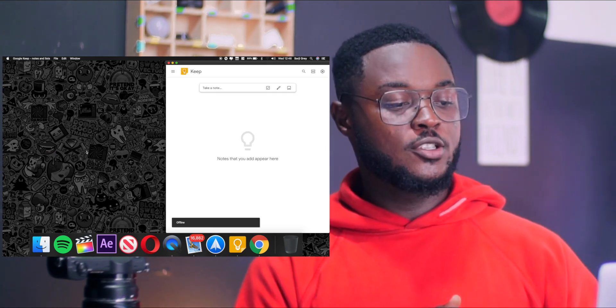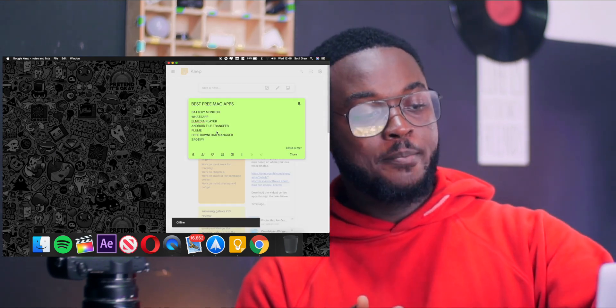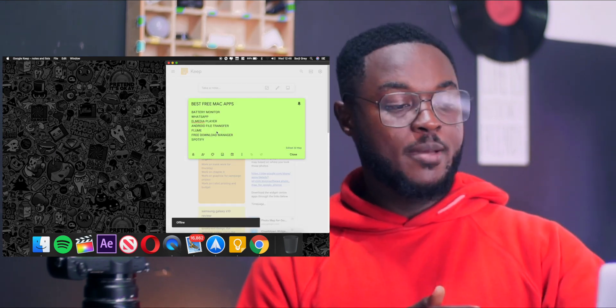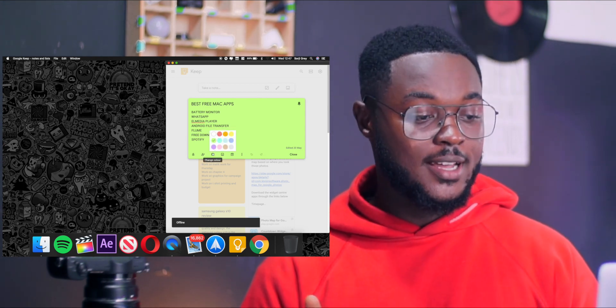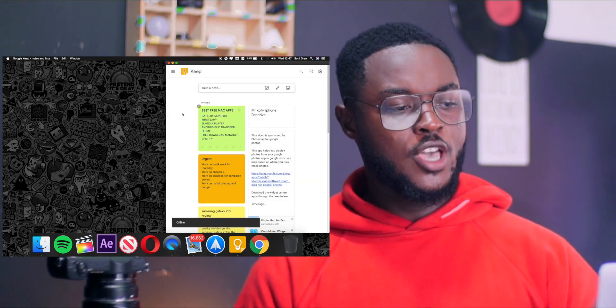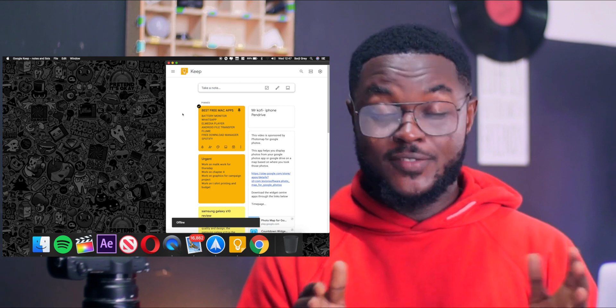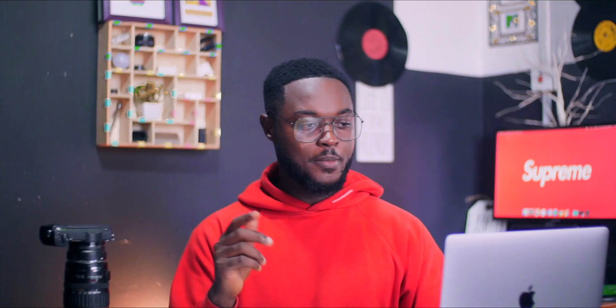One thing I do like about this app is that you can add different color palettes to your text. As you can see here, I have my best free Mac apps typed in and I can change the color to, say, deep yellow or something. You have it saved there. If I take my iPhone or my Android phone, everything you're seeing here is going to be reflected onto those devices, and that for me is convenient and it saves time. So Google Keep is my second best Mac app.